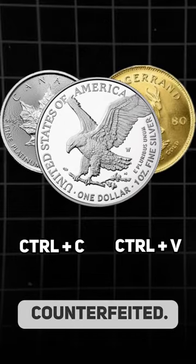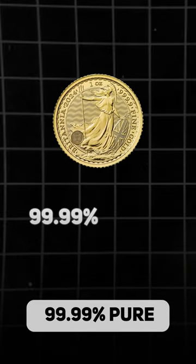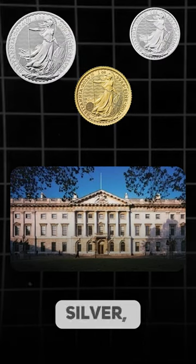Bullion coins are frequently counterfeited. However, there is one coin that is nearly impossible to fake — the Britannia, a four nines fine pure investment coin minted by the Royal Mint since 1987. This coin is available in gold, silver, and platinum.